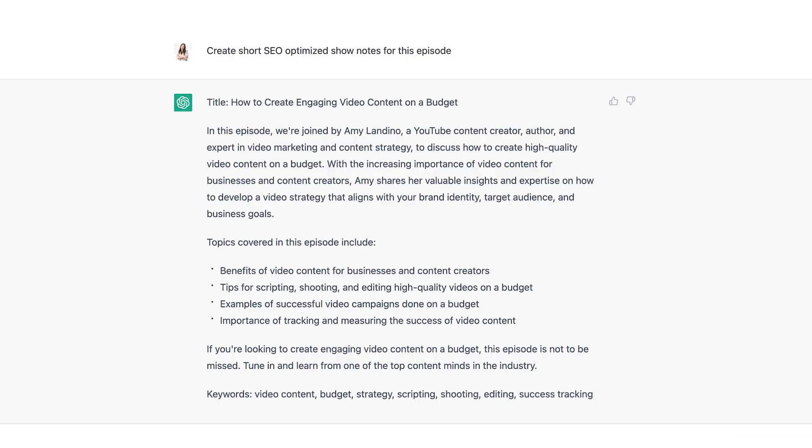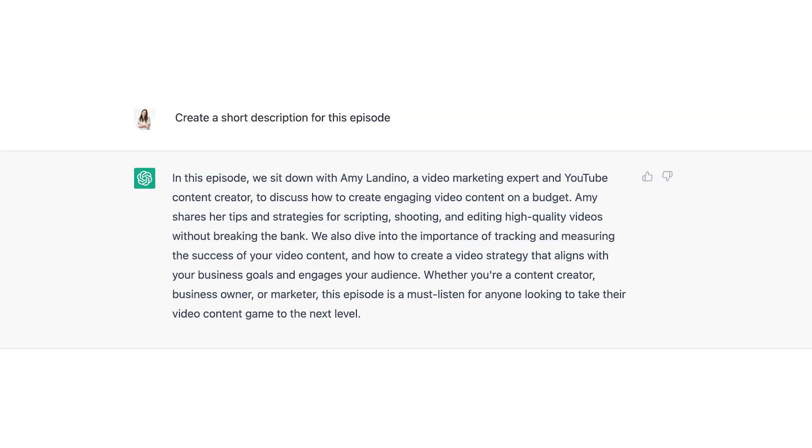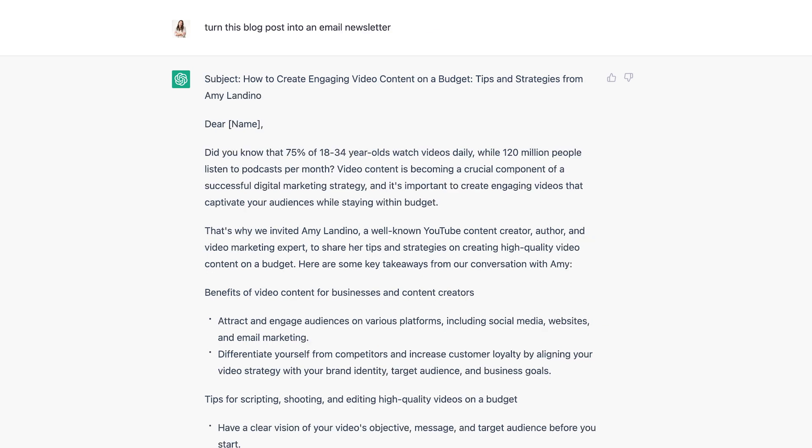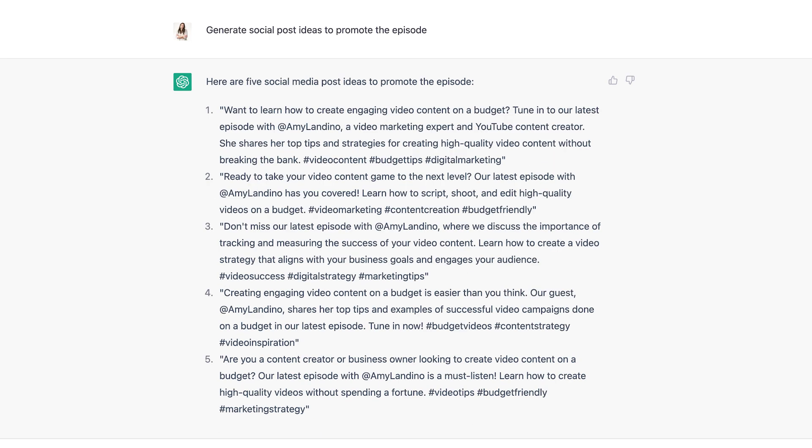Here are some other prompts you can use to set up your podcast and plan episode promotion: 'Create short SEO-optimized show notes for this episode.' 'Create a short description for this episode.' 'Turn this episode into a blog post.' 'Turn this blog post into a newsletter.' 'What are some social post ideas to promote this episode?'